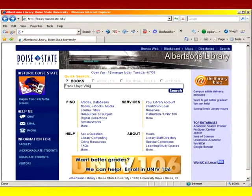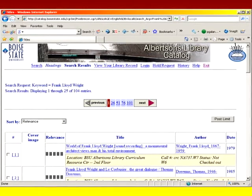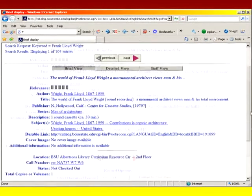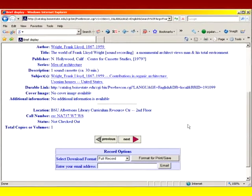The library's online catalog is located on our homepage and can be used to search for resources in our collection and at other locations. Searching is easy — just click on the title that you're looking for, scroll down through the information to see the item's availability, call number, and where in the building it can be located.